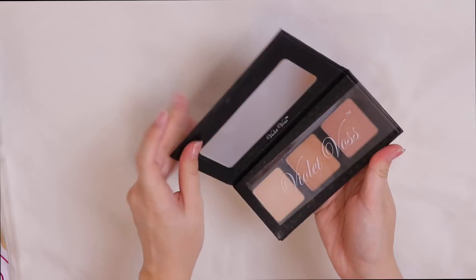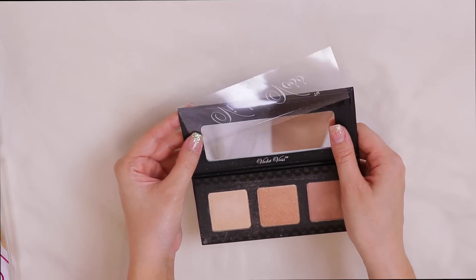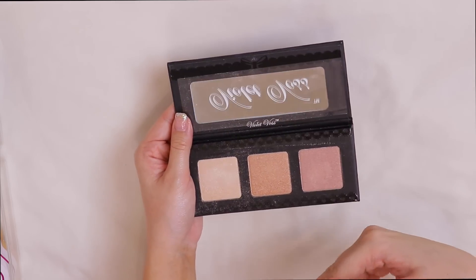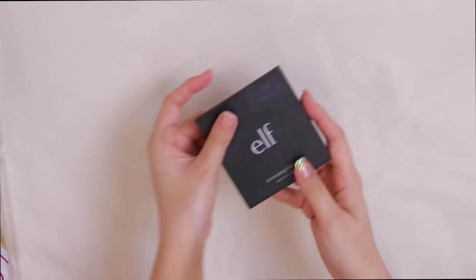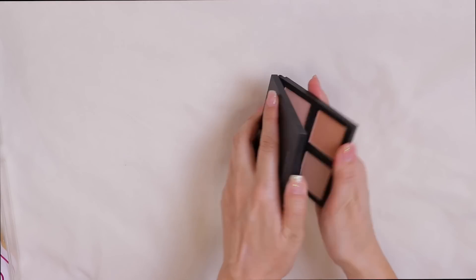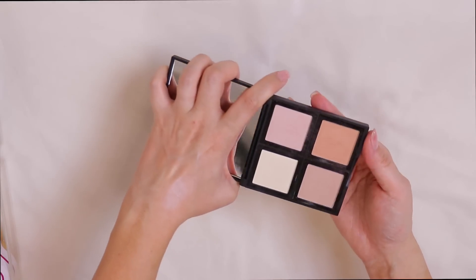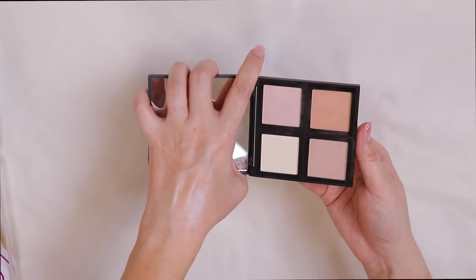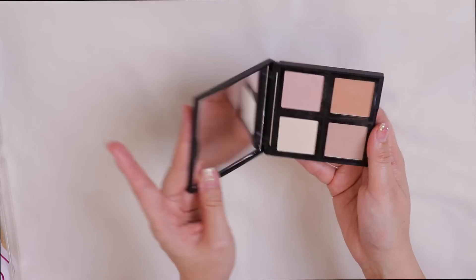Moving to powder highlighters — I have a palette from Violet Voss with three highlighting shades. I love their eyeshadows but these highlighters I didn't hate, I just didn't love them either, so I'm passing this palette along. I also have the ELF Illuminating Palette with four highlighters. Same story — didn't hate it but didn't wow me; I felt like some shades were a bit chalky on the face, so I'm passing it on.